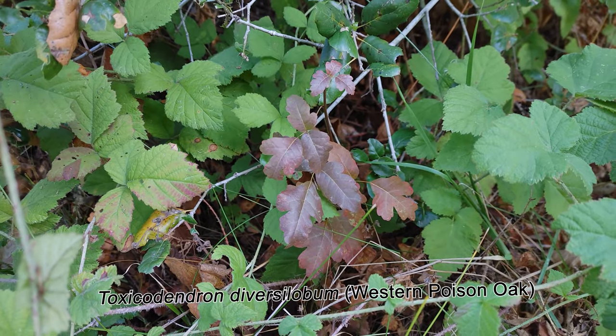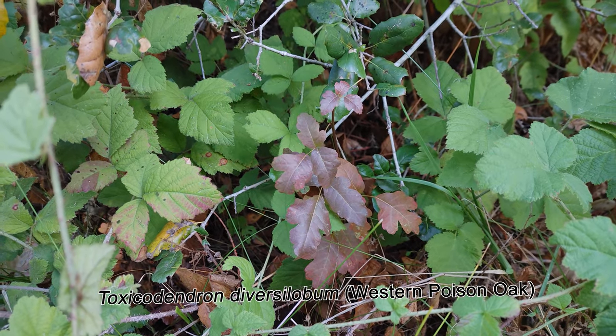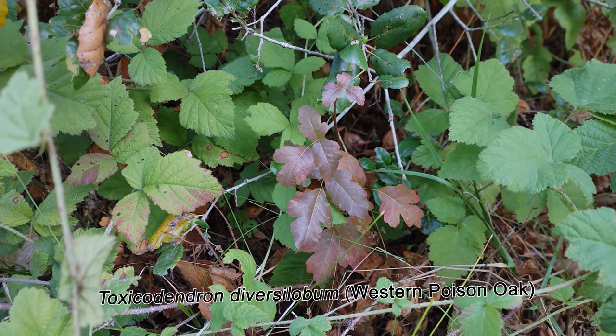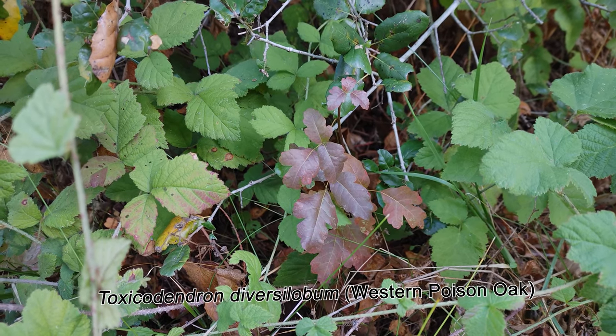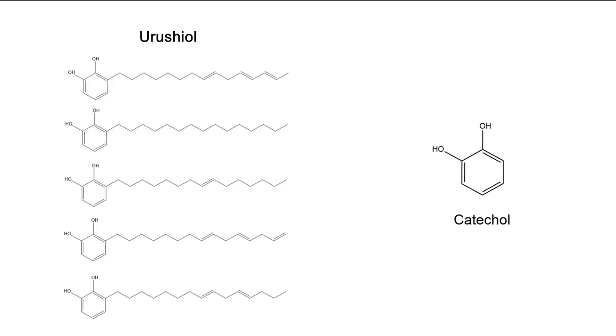I got poison oak on one of these trips, probably because in winter poison oak tends to lose its leaves, making it much harder to spot. If you've never had poison oak or poison ivy, it's an extremely unpleasant experience. This is my face just a few hours after exposure, and this is my face the next morning. And then several days later you get this horrible weeping rash. This is an allergic reaction known as urushiol-induced contact dermatitis, a type 4 hypersensitivity reaction, also known as delayed-type hypersensitivity.